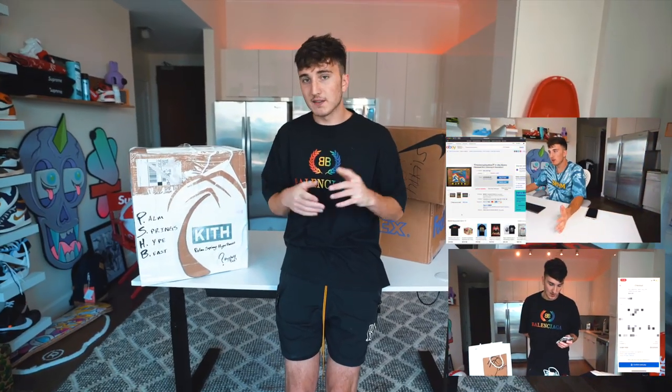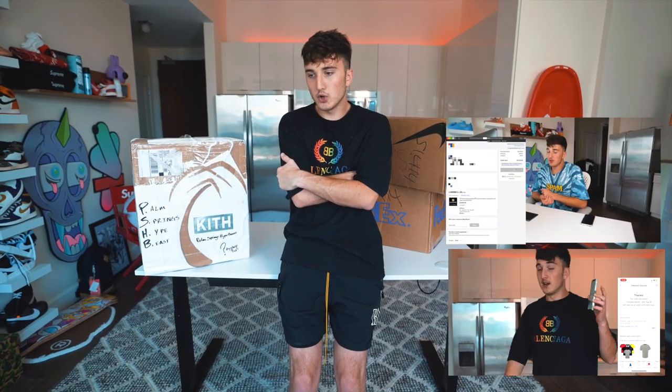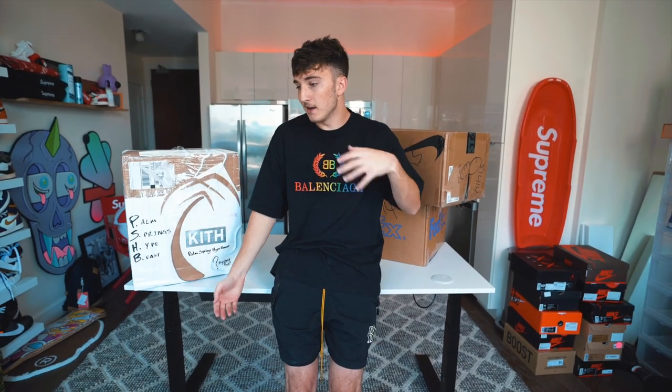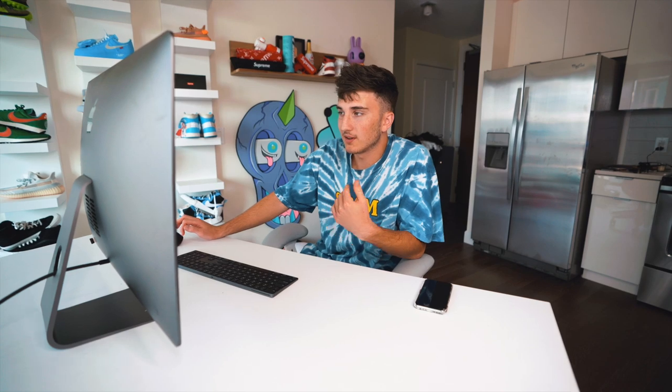I want to show you guys the purchasing process so you know I actually bought these. Today we're comparing what you'd get between a $1,000 and a $3,500 box from the self-proclaimed number one hypebeast mystery box seller on eBay, and we'll let you know if it's worth it. This might be the last time I do hypebeast eBay mystery boxes for a while because they're kind of a scam, but I thought I'd give it one last try.